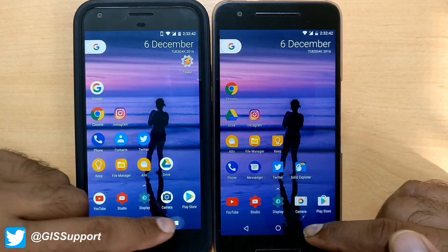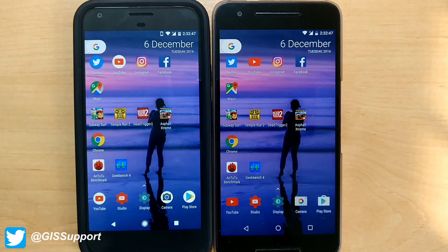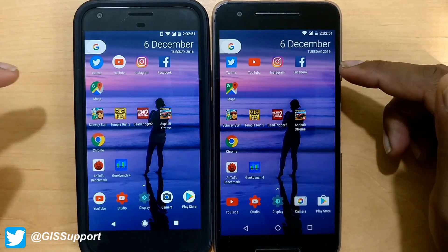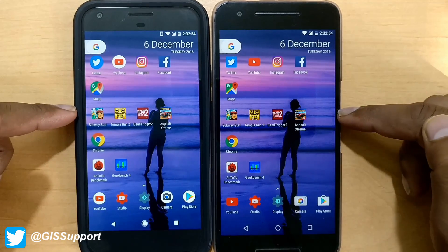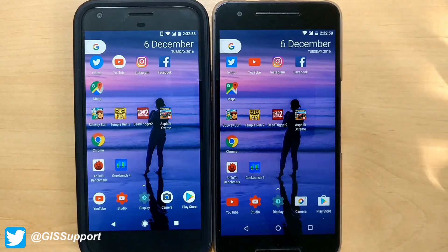So we'll go ahead and start some speed tests. As usual, I've taken the same launcher — no third-party launcher — on both devices. These are the set of apps we'll be launching, starting from some social apps, then location-based apps, some small games, two heavy games, then we'll do browsing tests and some benchmarking. Let's get started.